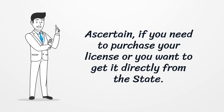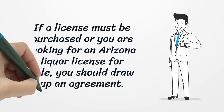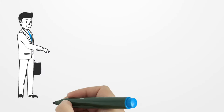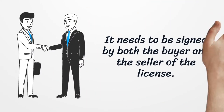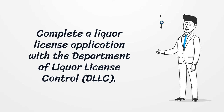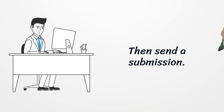Ascertain if you need to purchase your license or if you want to get it directly from the state. If a license must be purchased, or you are looking for an Arizona liquor license for sale, you should draw up an agreement. It needs to be signed by both the buyer and the seller of the license. Complete a liquor license application with the Department of Liquor License Control, then send a submission.